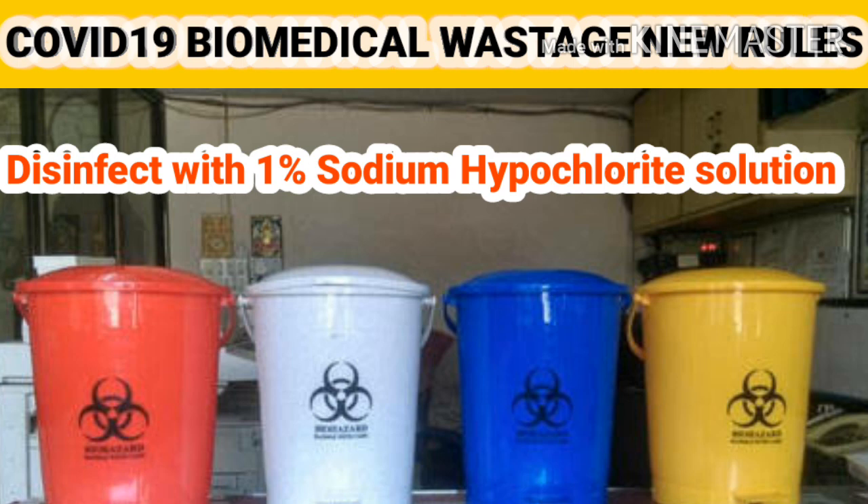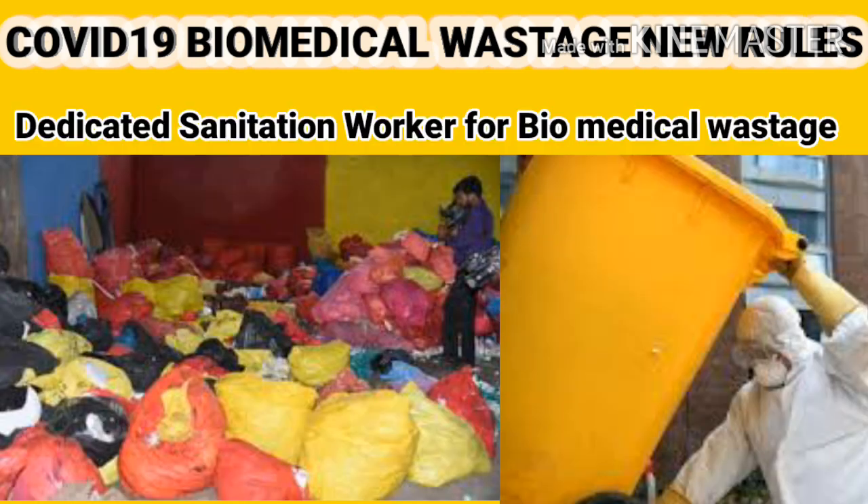The inner and outer surfaces of containers, bins, and trolleys used for storage of COVID-19 waste should be disinfected with 1% sodium hypochlorite solution. Report the opening or operation of COVID-19 wards to the State Pollution Control Board authority, and depute dedicated sanitation workers separately for biomedical waste and general solid waste so that waste can be collected and transferred timely to the temporary waste storage area.